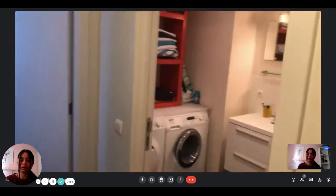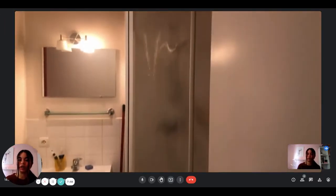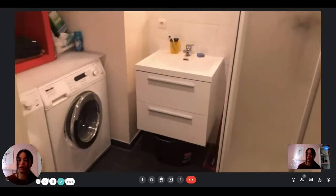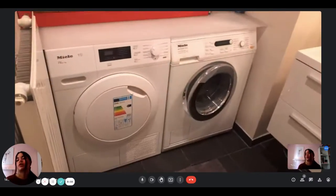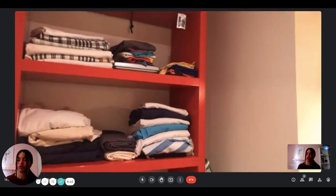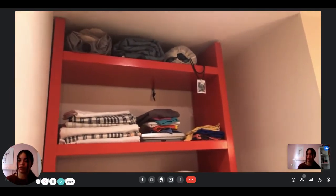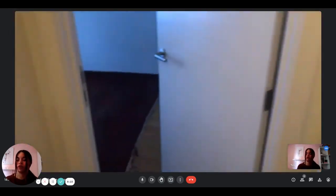And then you have the second bathroom. It's really nice — there's a big shower, a mirror, and a sink with some storage. You have the laundry area with the washing machine and a dryer. And then you have all the sheets, bed linen, and towels that you need — everything's included.